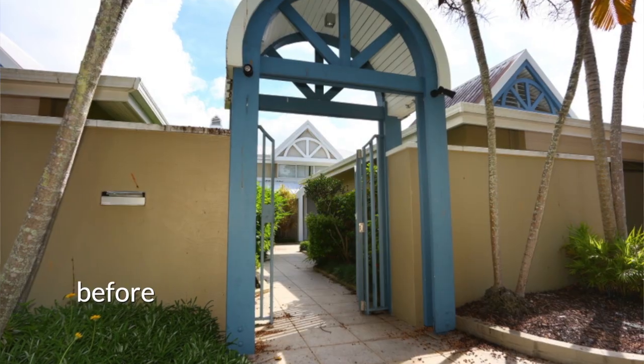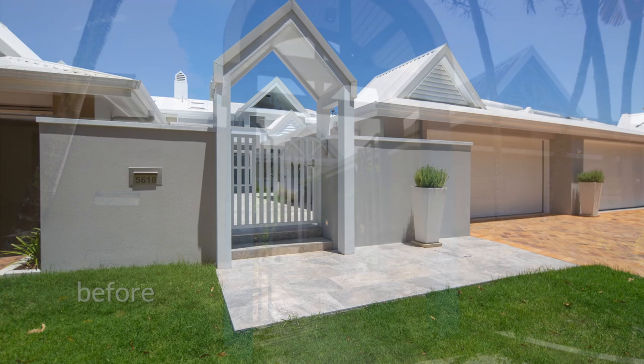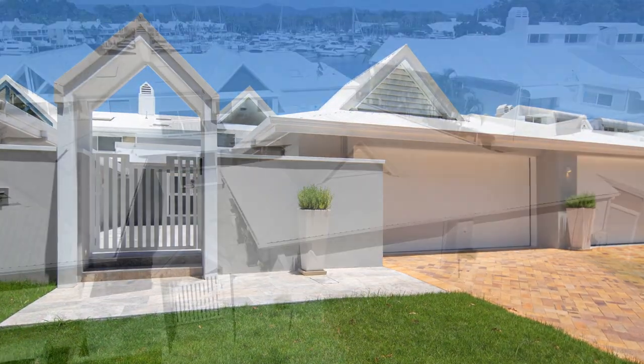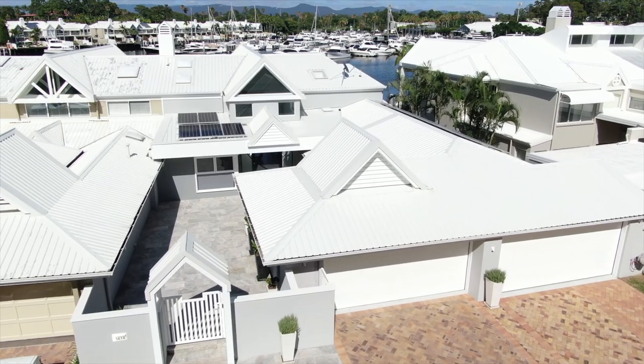Hi, I'm Mark Settry. Thanks for joining us. To see the finished product, over here you'll see we've created a new buggy store for them using virtually the full width of the block. Inside you'll see we've created multiple storage spaces for the clients.